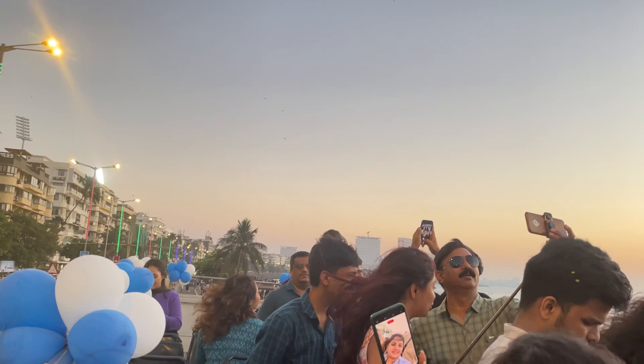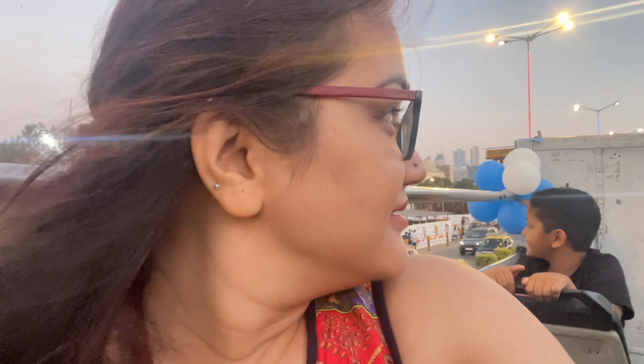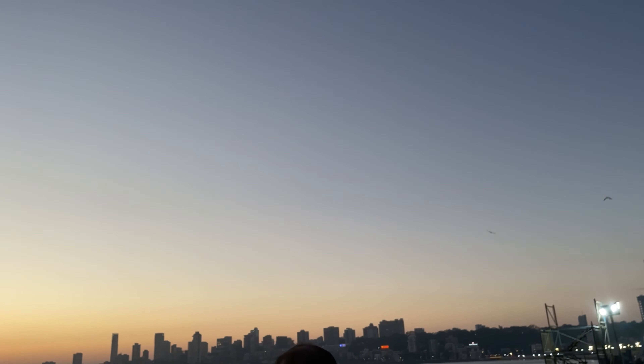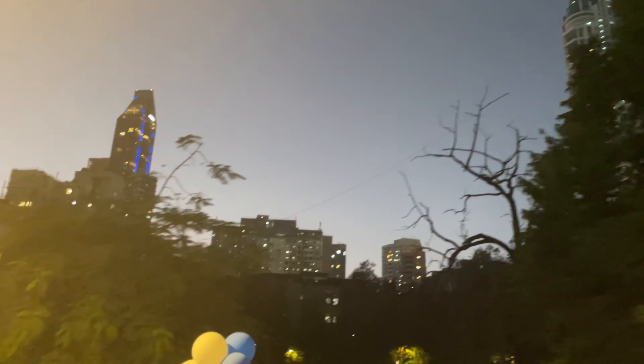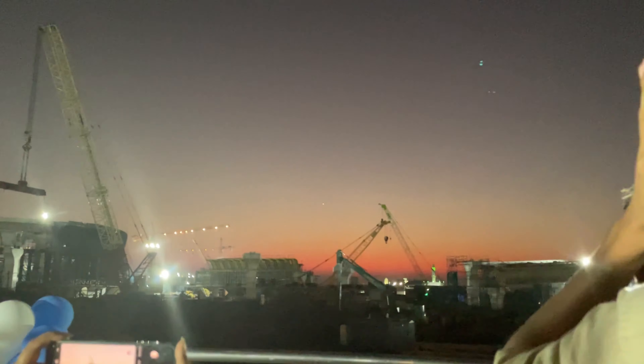After crossing Marine Drive, we came towards the seafront area. We enjoyed this bus tour — there is a lot of beautiful scenery along the way. Then we went to Haji Ali Dargah, but there is a lot of construction there, so it was not very visible from outside.